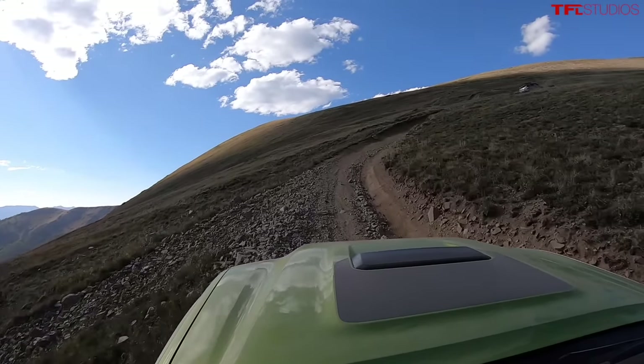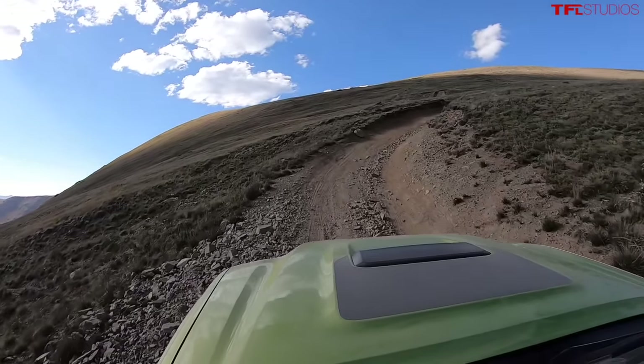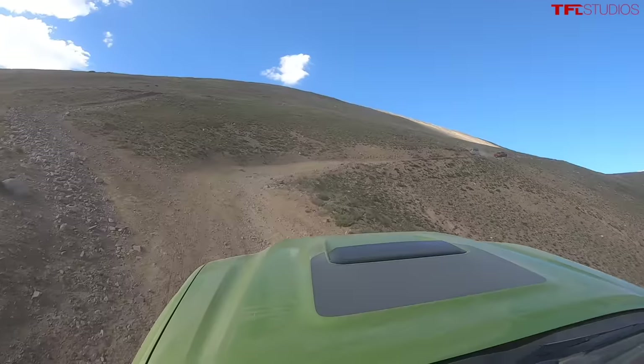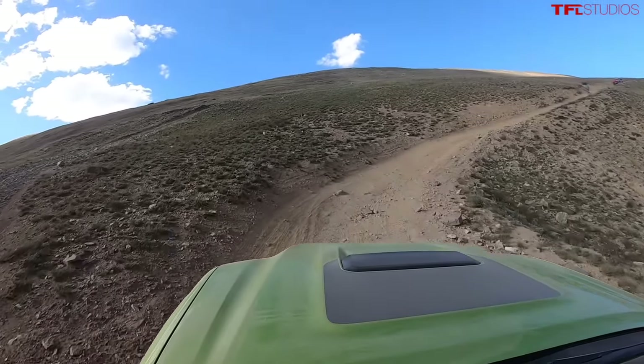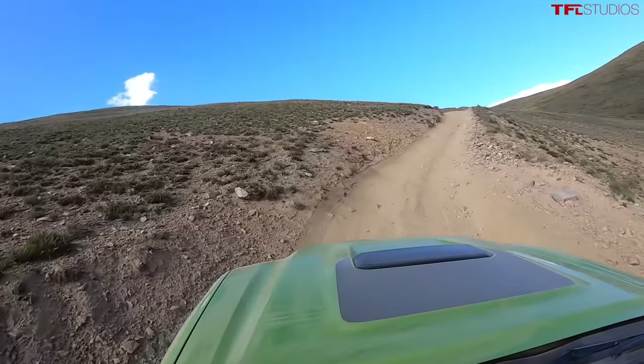The additional ground clearance is nice — a little bit more peace of mind as you start traversing up the mountain. Interestingly, the 4Runner is also bright green in the TRD Pro model, but that's a different shade with a different name. First impressions: not much head toss in the new 2022 Tacoma. It feels like they've done a better job of controlling that lateral left-to-right movement.